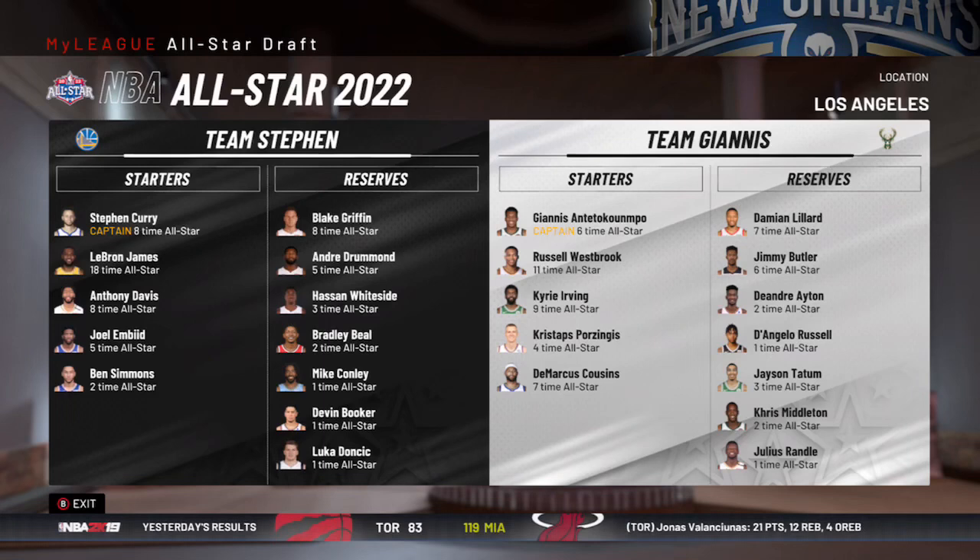So as usual, Anthony Davis is going to find himself on the All-Star team. But surprisingly, Julius Randall is also an All-Star — you can see him at the bottom of the list on Team Giannis. So that's pretty interesting right there.